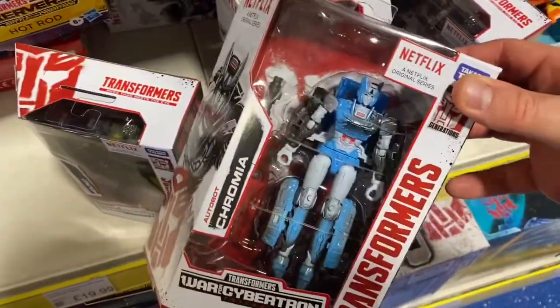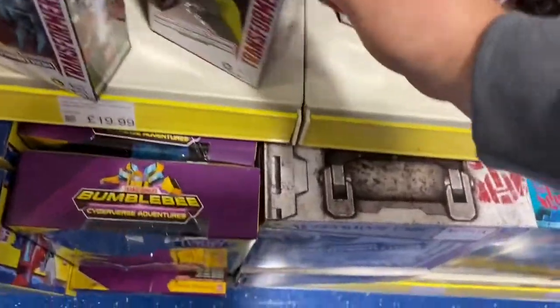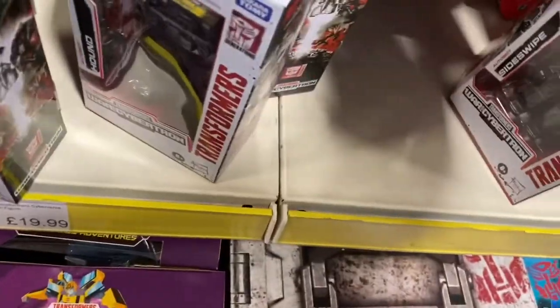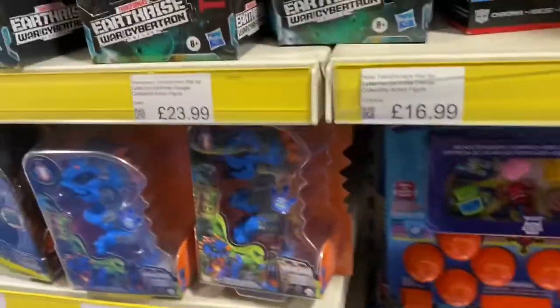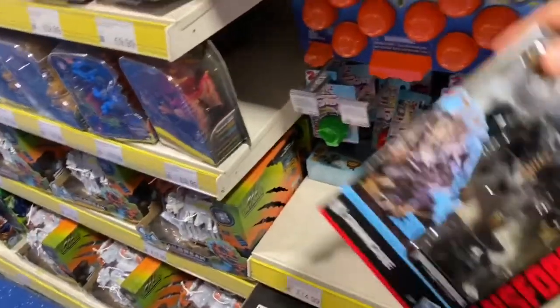Let's start off with the Netflix Siege figures. They had a Chromia, they also had Hound - I quite like the green on that. They had Mirage and they had Sideswipe, who looks pretty cool. Sorry about the shaky camera, I had stuff in my hand. They also had a load of Cyberverse - they had Hotlink here which I'm tempted by but I didn't pick up. They had some more Siege and some Earthrise - I believe Cliffjumper here.